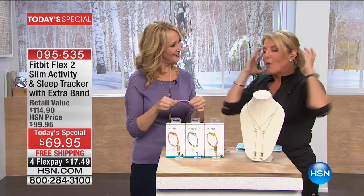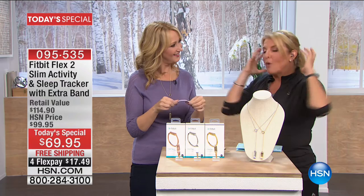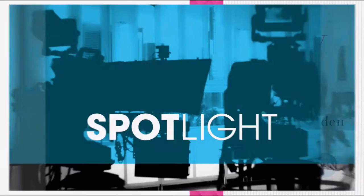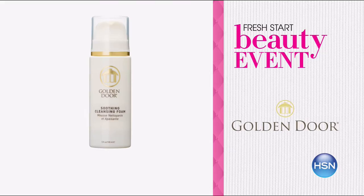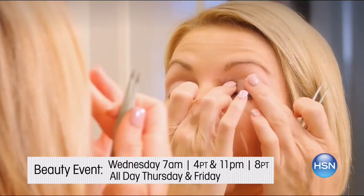We have a lot more coming up. With the Fresh Start Beauty event, enjoy free shipping and five FlexPays on all beauty brands. Refresh your beauty routine with the exclusive launches of Elizabeth Arden's White Tea fragrance and Golden Door. Our beauty experts give you simple solutions and tips to keep you looking and feeling your best all year long. Go to hsn.com and search beauty.